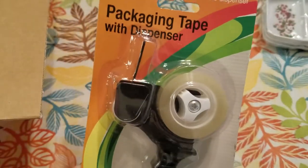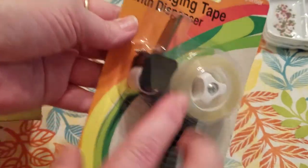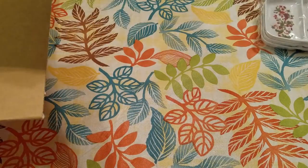And then I picked up this packaging tape with dispenser. I did think it was going to be bigger, but that's okay because this works good too. It is small — you can see compared to my hand. This was $1.50, and it's by Smart Start Stationery.